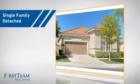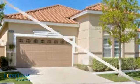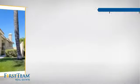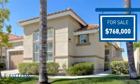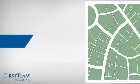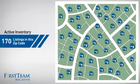This detached home is a great choice for families who want the privacy of their very own lot, and it's located in this area. Currently listed at just under $800,000, it's been on the market since September. Wondering how it stacks up against the competition? There are now 170 homes on the market within this zip code.